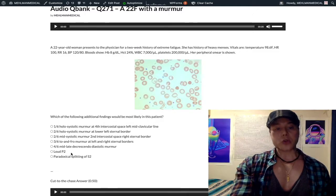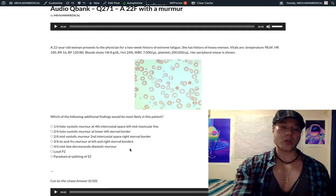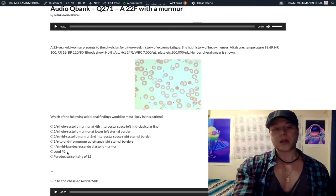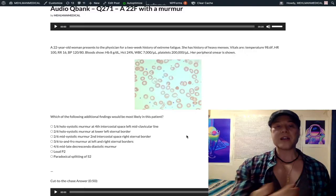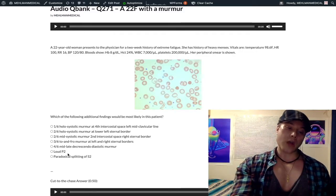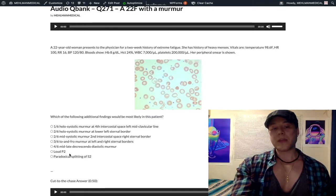Loud P2 refers to pulmonary hypertension. The S2 has an A2 and P2 component. When pressure is high distal to the pulmonic valve — i.e., in the pulmonary artery — the valve slams shut loudly. So if a USMLE vignette mentions a loud pulmonic component of S2 or loud P2, that means pulmonary hypertension.